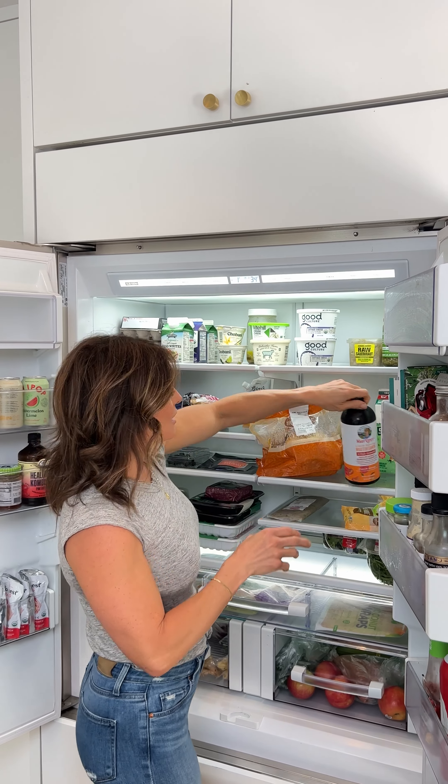I love butter so much, I would eat it by the spoonful. So that is my fridge, and that's pretty much how it always looks. You're never going to see junk food in there — maybe like a little treat, but that's it.